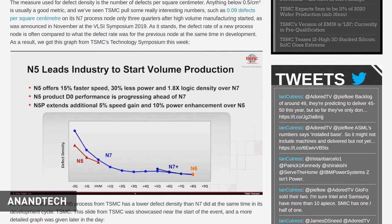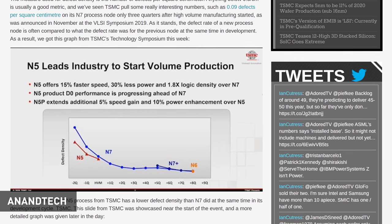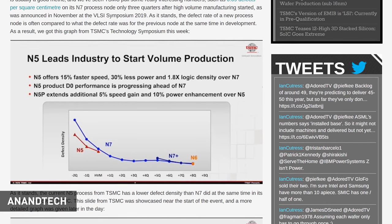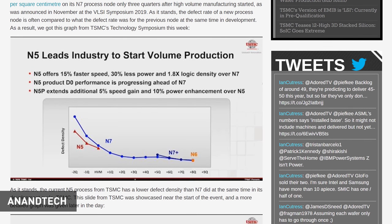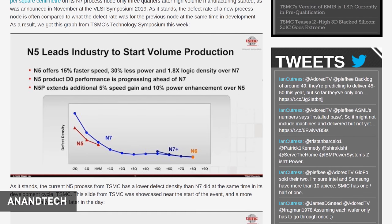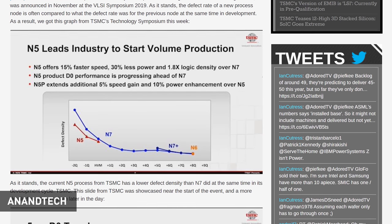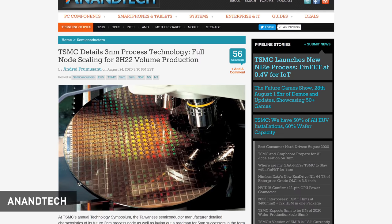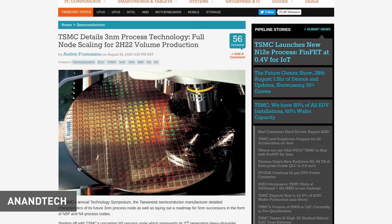Now let's talk about TSMC, because this week the company released a whole ton of information about their upcoming process nodes and roadmaps. First up is an update on TSMC's N5 node, otherwise known as 5nm. TSMC announced that N5 yields are tracking better than N7 at the same point in development — an impressive milestone for a more dense node — and expects this will lead to lower defect density for N5 over time. N5 is set to offer a 1.8 times increase in logic density compared to N7, leading to either 15% better performance at the same power or 30% less power at the same performance. TSMC also revealed their upcoming 3nm node, N3, with a volume manufacturing date of the second half of 2022 — about two years after N5.